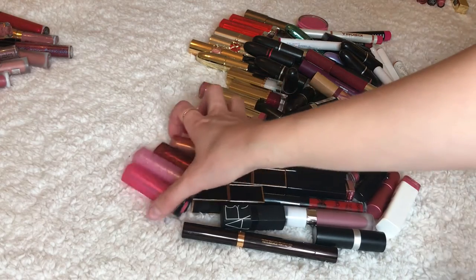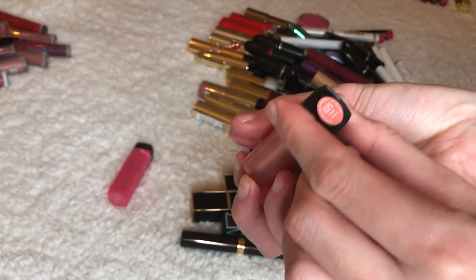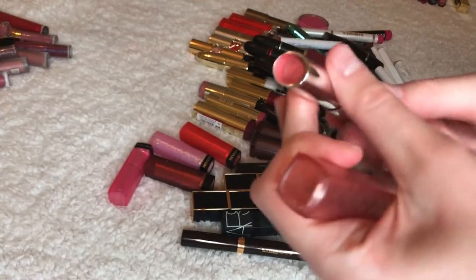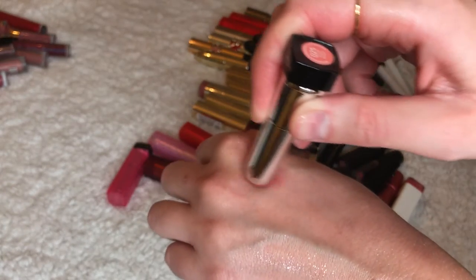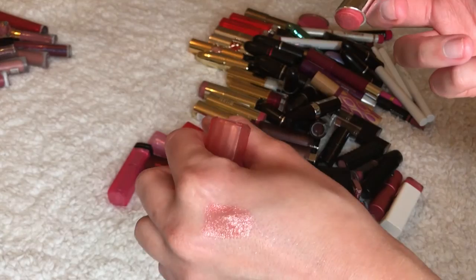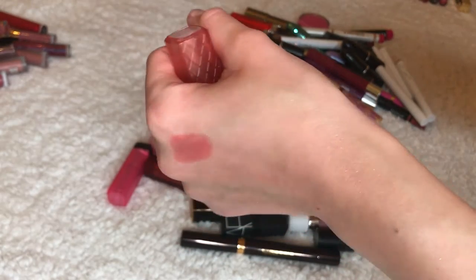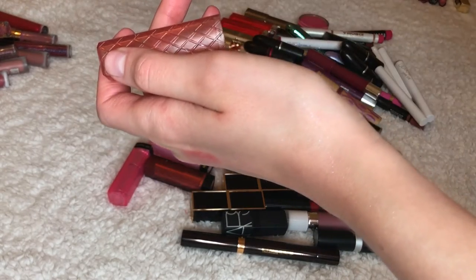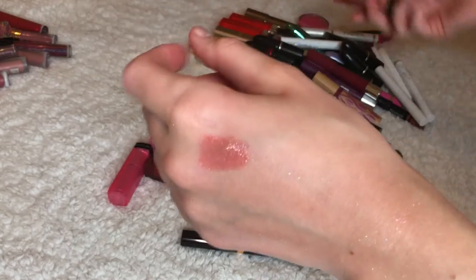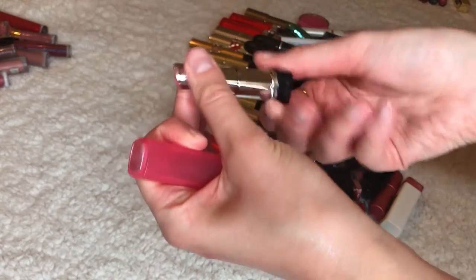We're ready for lipsticks. We'll start with the Revlon Color Burst Lip Butters. I used to love them so much — they're such good products and really inexpensive. I'm not sure if Revlon still makes them because I haven't been to the drugstore in so long. If I need anything I'll order online. I love them, but I honestly never use them, so I'm going to put these in the giving away section.